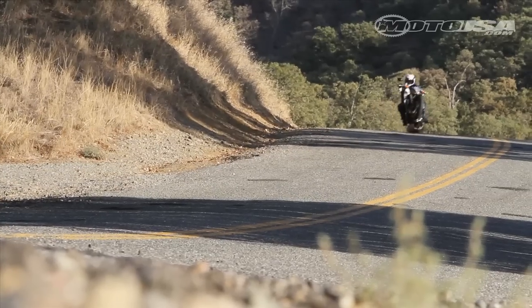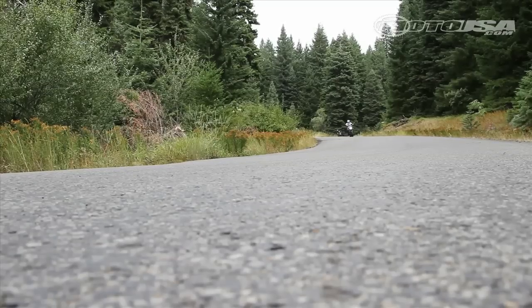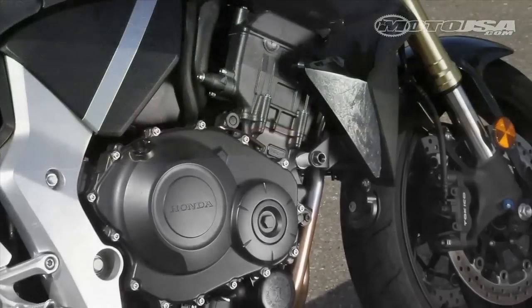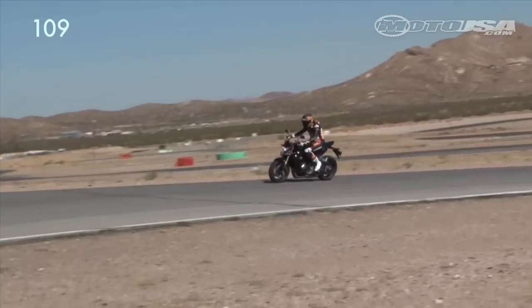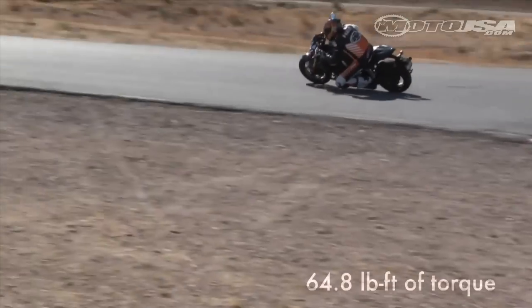This new Honda makes use of an inline-four derived from the CBR1000, but with some internal tweaks tuning it for street use rather than track glory. The CB1000 doesn't turn superbike power numbers on the dyno, topping out at 109 rear-wheel horsepower and 64.8 pound-feet of torque.